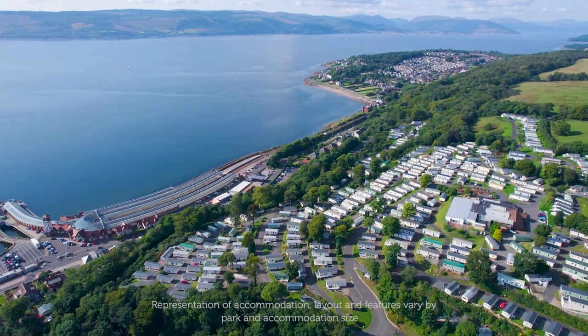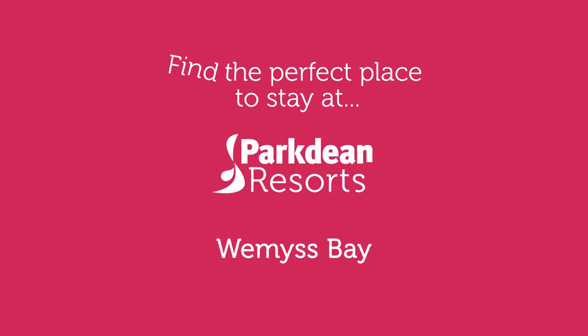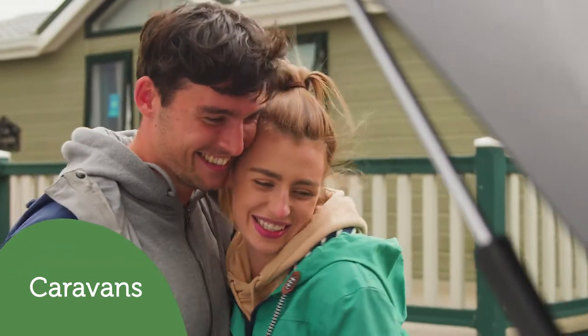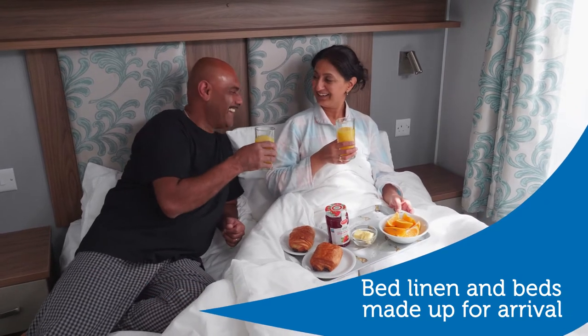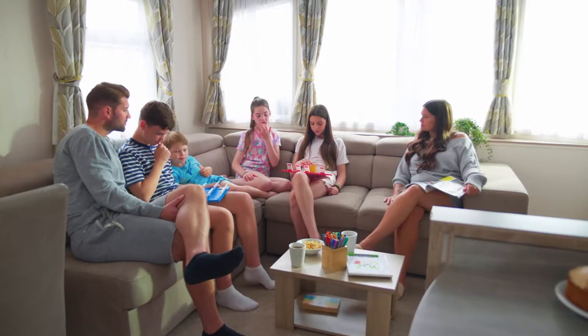We've got a great range of accommodation to suit your needs and budget for your next holiday on the west coast of Scotland here at Weems Bay Holiday Park. Choose from stylish caravans or luxury lodges. For caravan holidays we have a wide range of accommodation with one, two, three and four bedroom caravans, so whether you're booking a couple's break or a family holiday we've got you covered.